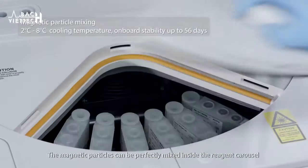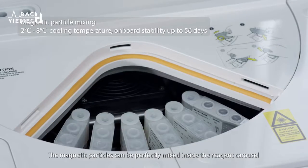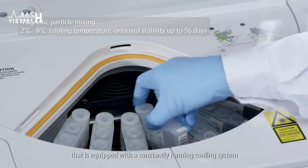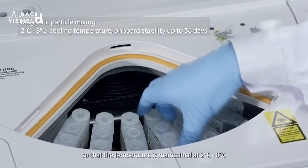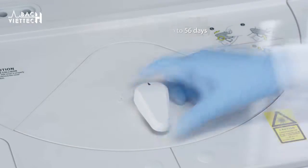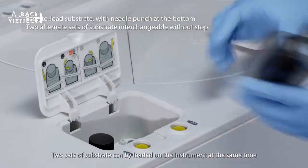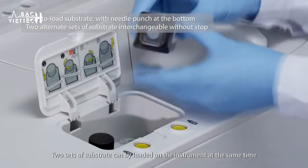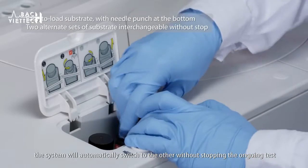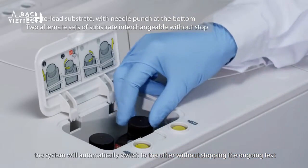The magnetic particles can be perfectly mixed inside the reagent carousel, which is equipped with a constantly running cooling system so that the temperature is maintained at 2 to 8 degrees centigrade. Two sets of substrate can be loaded on the instrument at the same time; when one is exhausted, the system will automatically switch to the other without stopping the ongoing test.